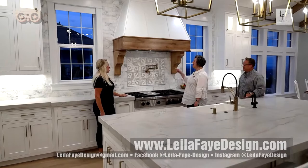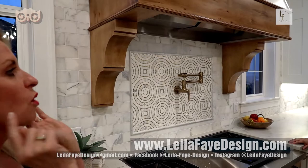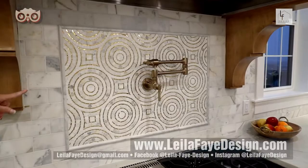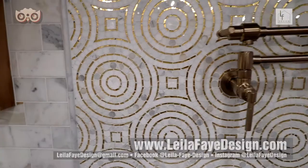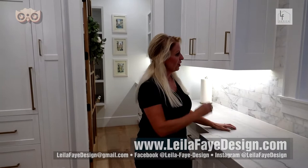The backsplash is a very special piece Lila found on Pinterest and searched everywhere for. She walked into Architectural Designs in Salt Lake and a designer named Anna found it within five minutes. It's Calcutta gold — individual tiles made of all kinds of different marbles — with 14-karat gold accents. It is just stunning, truly a piece of art in the kitchen.